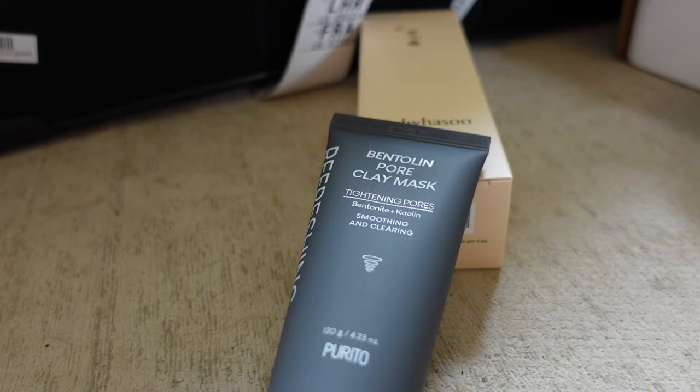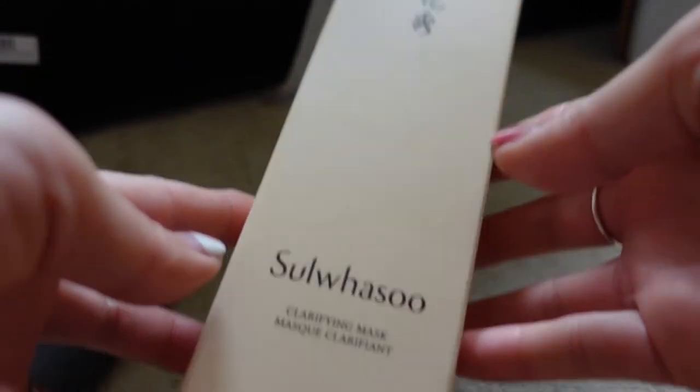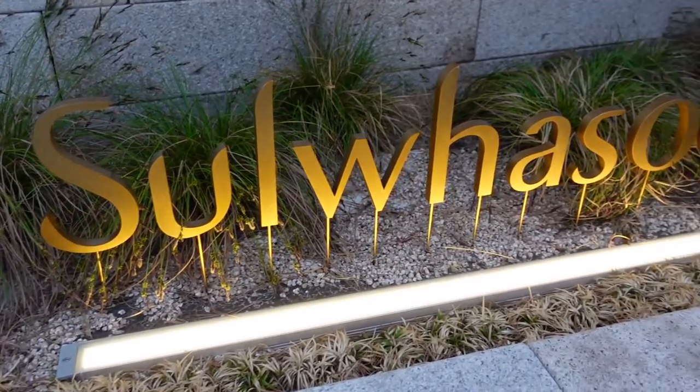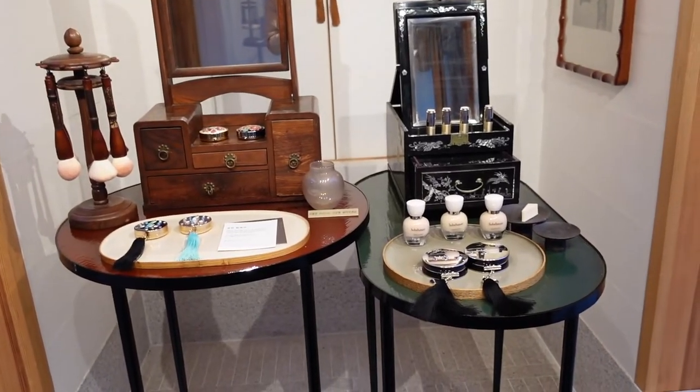I also got the clarifying mask from Solusu when I visited their Bukchon branch, because I've tried their overnight mask which I love and I just wanted to try something different.